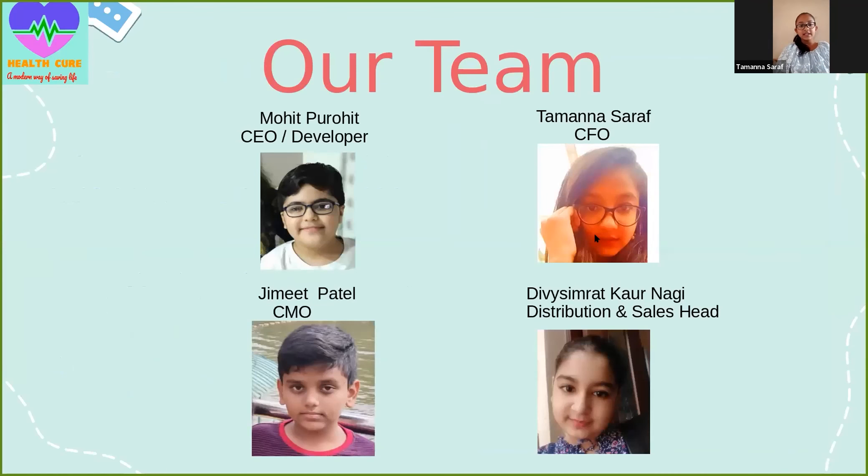And finally, this is our team. Mohit Purohit is the CEO and developer. Tamanna Saraaf is the CFO, Chief Finance Officer. Jimit Patel is CMO, Chief Marketing Officer. And Divya Simrit Kaur is handling distribution and is the sales head. Thank you so much for this opportunity.